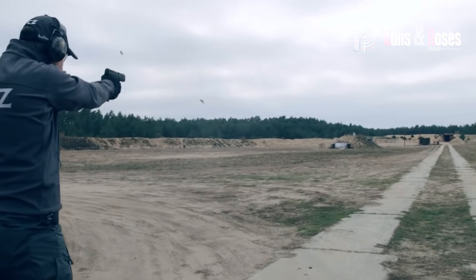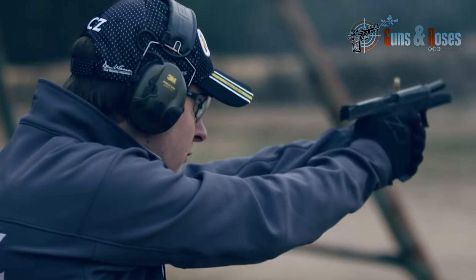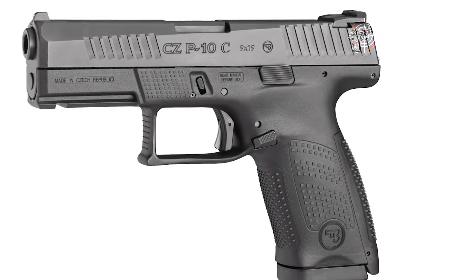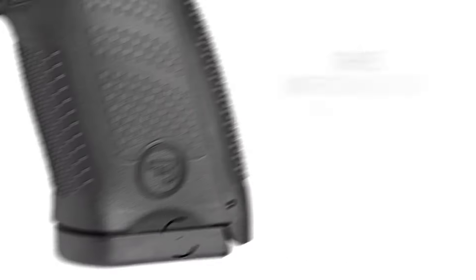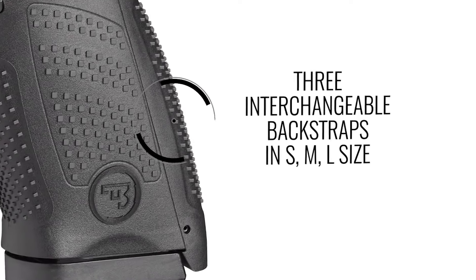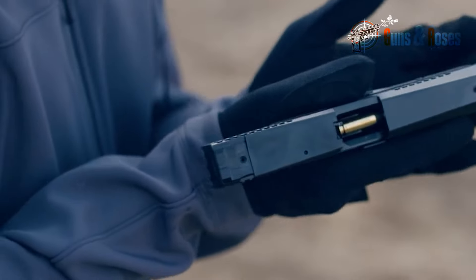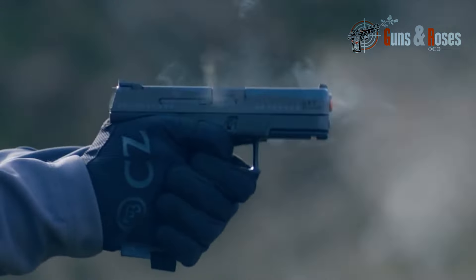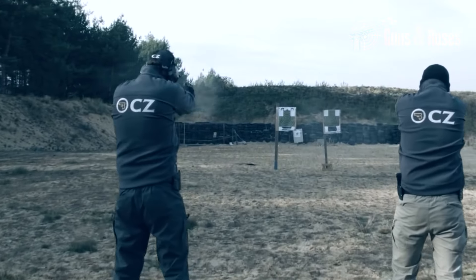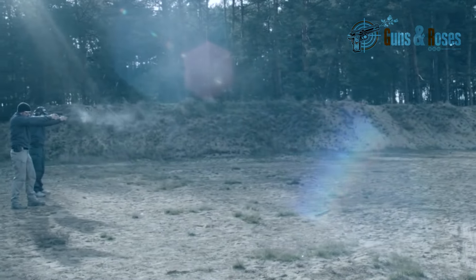Another aspect of the CZ P10C I appreciate is its impressive capacity. It comes standard with a 15-round magazine, but it also accepts the prominent 19-round magazine from the CZ P10F. This means you can have an incredibly compact handgun with the capacity of a full-sized pistol — having the option to increase capacity without significantly increasing the size of the handgun is a significant advantage.